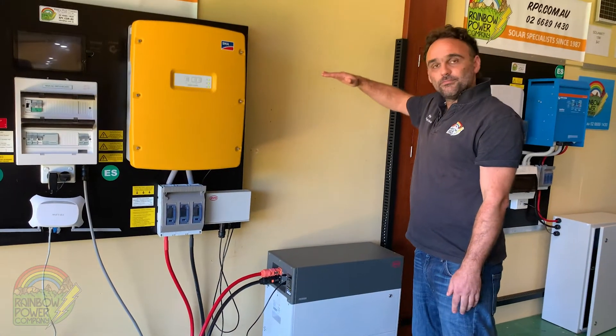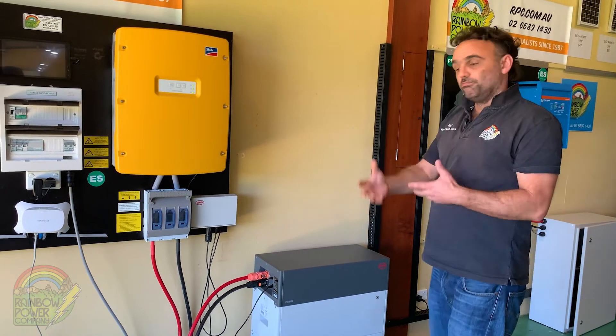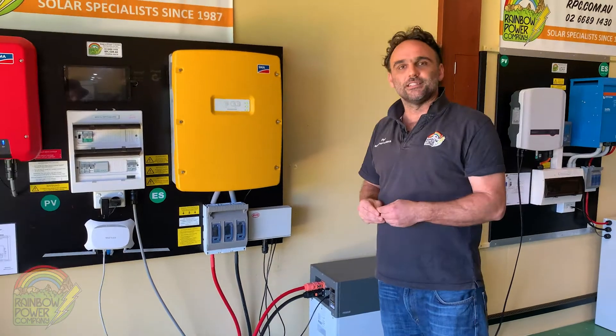We can stack this up to six modules high and have multiple stacks, so we can modularly build a really large off-grid solar system. As I mentioned, Rainbow Power is installing these on a daily basis, so safety and compliance is really important to us.